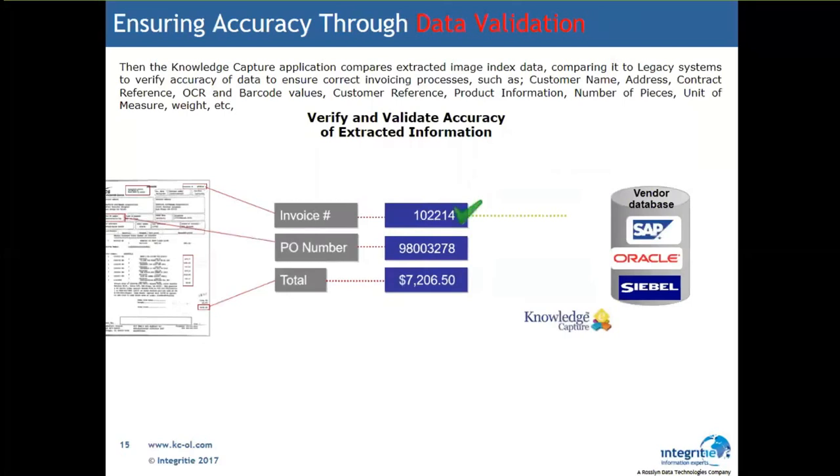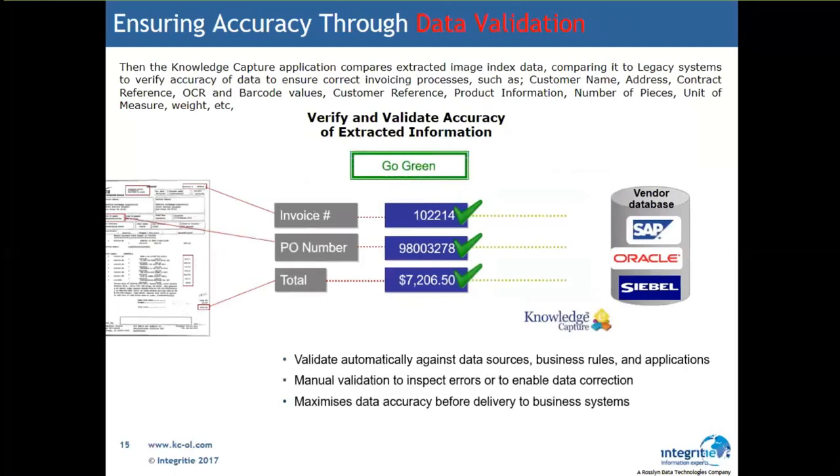We also have a three-way handshake to SAP, Oracle, Seibel, and many other products. We're able to take invoices and contracts and compare them to the relationship with that supplier — validating that an invoice matches the purchase order, the totals match, the payment matches — and automatically approve payment. If you had 20 staff doing this today, we'd get you down to 10 staff. That's a significant financial savings in accounts payable and also in contract management.